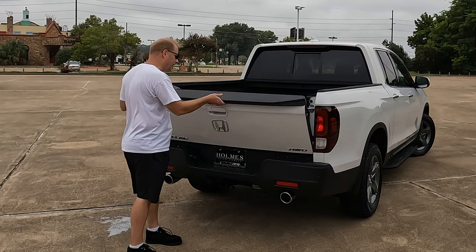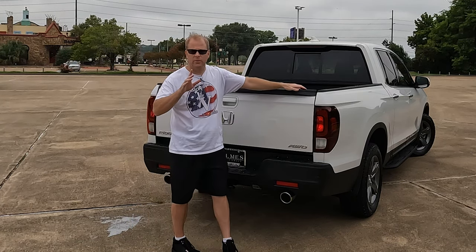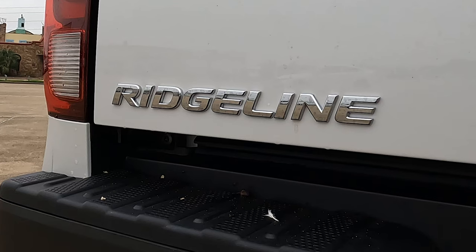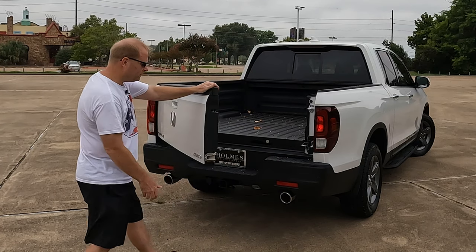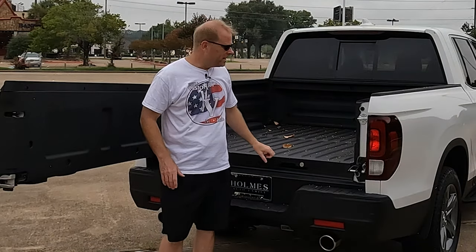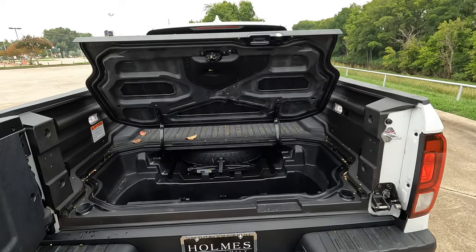While this truck has the conventional opening tailgate, that is basically where the similarities end. How many mid-size trucks can you buy on the market that come standard with all-wheel drive? At least as of 2021, that is the case with the Ridgeline. You can also open the tailgate sideways, and there is a very specific reason for that — something else that no other mid-size truck has: an in-bed trunk.